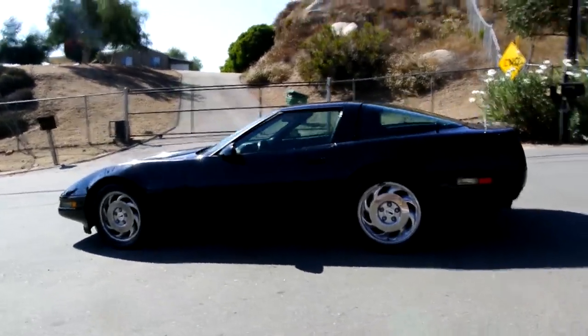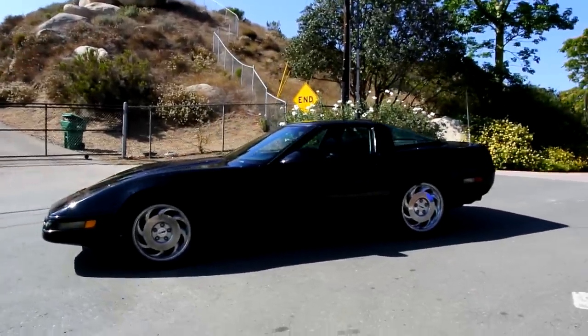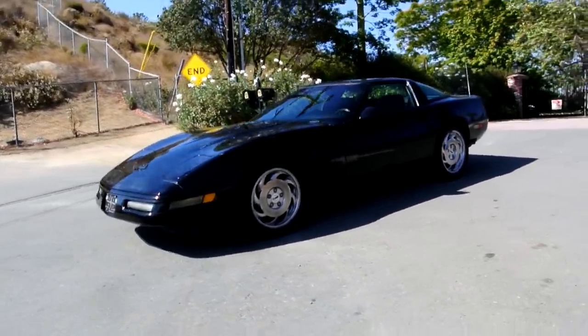I'm going to go up close and show you any of the minor flaws here in a second. I'll show you the inside, we'll go on a test drive, I'll show you the underneath, and all that good stuff.